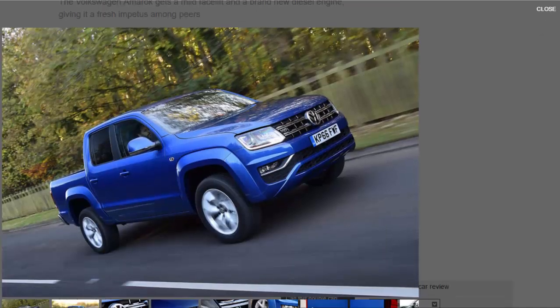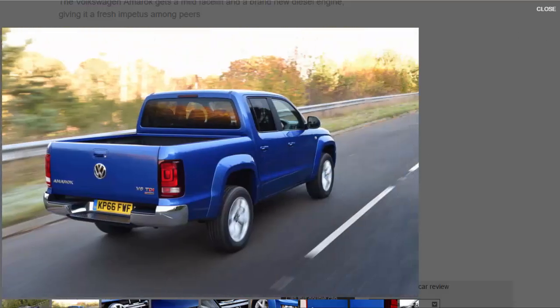It has been a busy 18 months for the commercial arm of Volkswagen, with its Caddy and Transporter both getting a midlife refresh and a new Crafter due next year. The fourth vehicle to get a light going-over is its Amarok pickup. The Volkswagen Amarok has been on our roads since 2011, having originally been designed for the South American market and built in Argentina. However, the German manufacturer saw some mileage in having a pickup in its European lineup and duly brought it over.